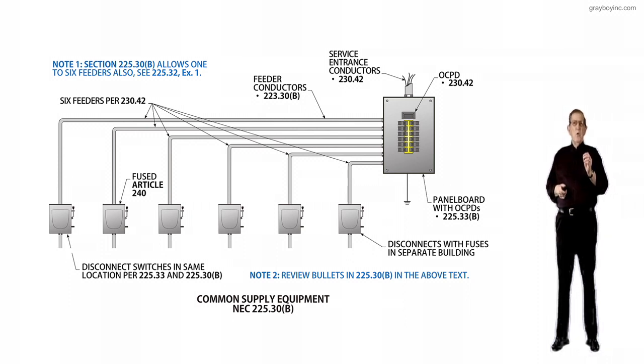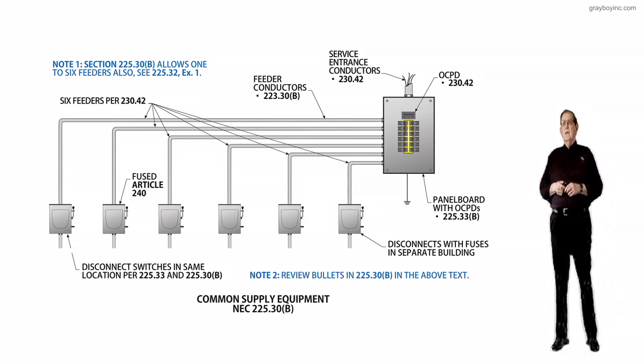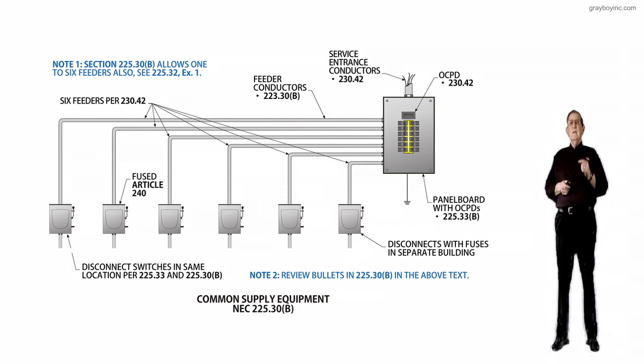It's the same rule in 230.2 for services — if you have more than one service, they're just requiring feeders to have the same regulations. This new text will permit up to six feeders to supply a building or structure under the following conditions.